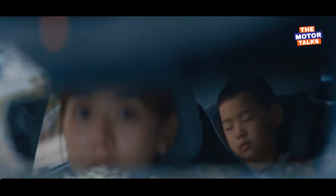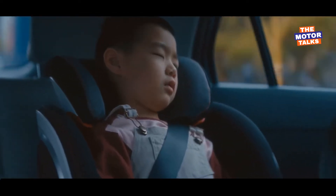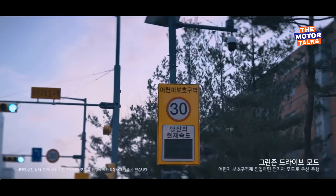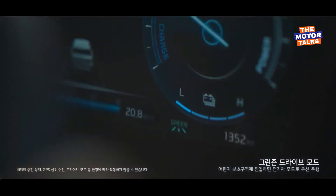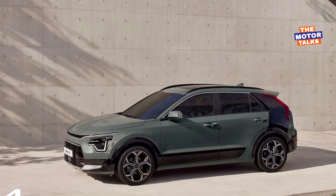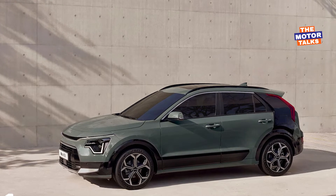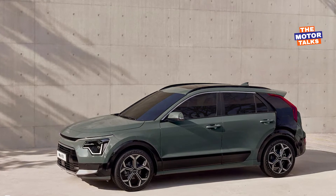The new Kia Niro will be larger in size than the previous model, with increased width and a slightly larger wheelbase. Length is also increased by 2.5 inches, which should add seating space for passengers and extra cargo room.